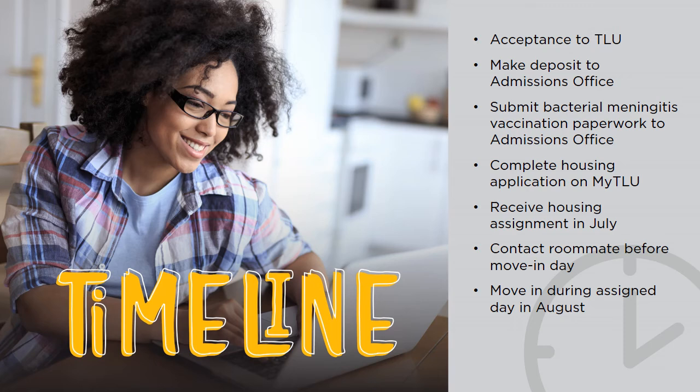Housing assignments, as well as roommate information, will be posted in July. We ask that you connect with your roommate before move-in day to ensure a smooth move-in process. Finally, you'll move in during your assigned day and time in August. More information will be posted on the Res Life portal page as we get closer to move-in day. Keep an eye out for any updates as well as our move-in guide that will be posted on the portal this summer.